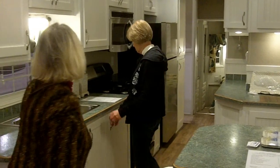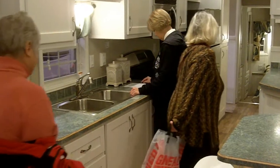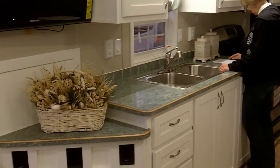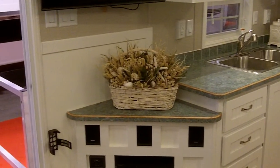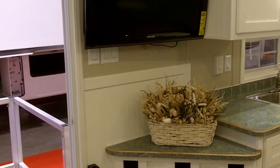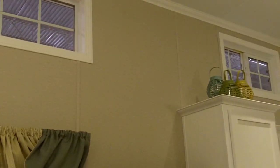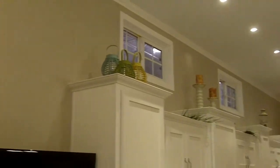Can we go upstairs? Sure. Oh my gosh, is it upstairs? Can we have a loft, please? For sure. Oh my gosh. It's full-size. Oh my gosh.